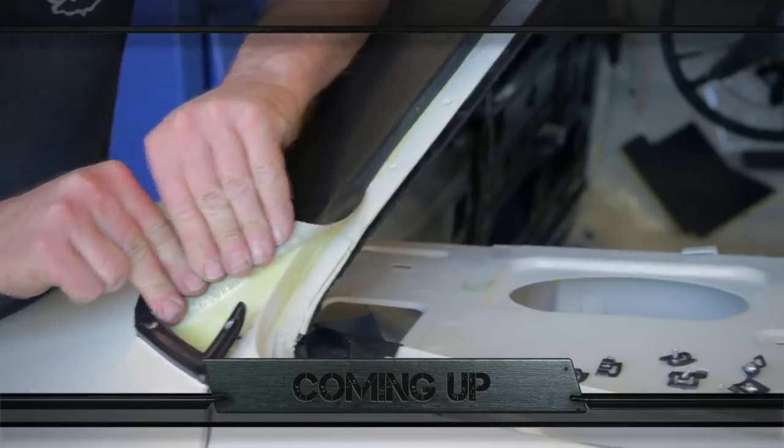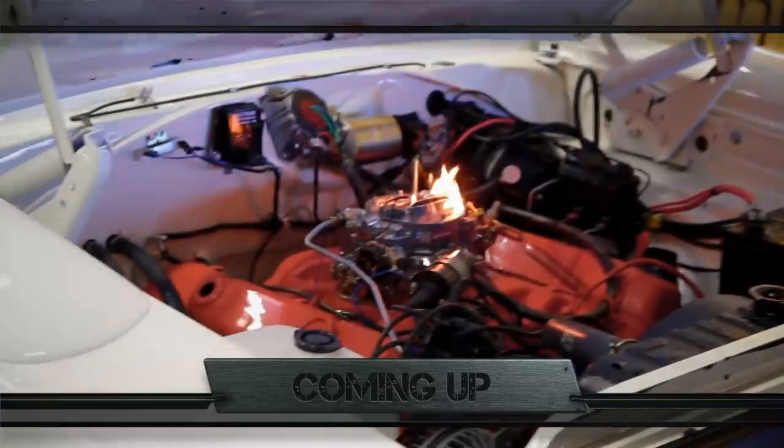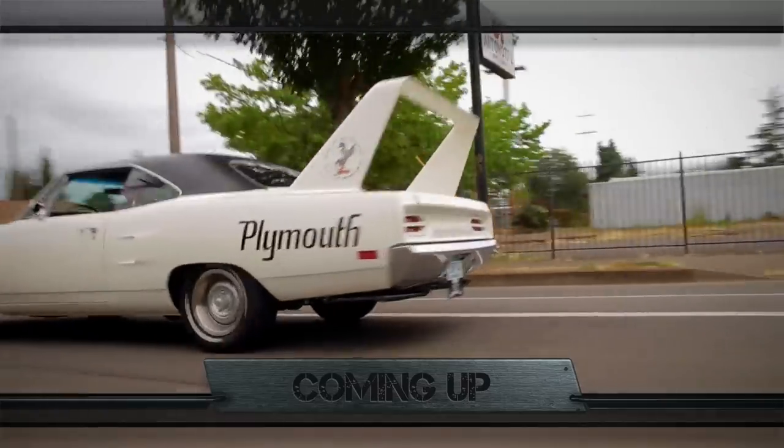The vinyl top had to be peeled back and the imperfections fixed. Michael, you ready to hit the road? Yes, sir.